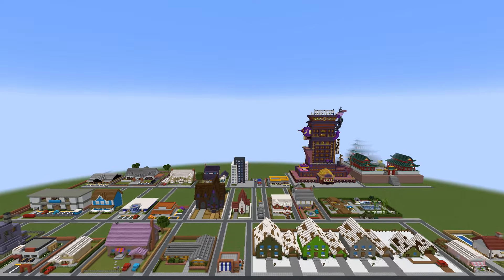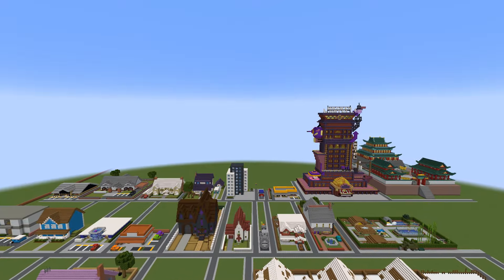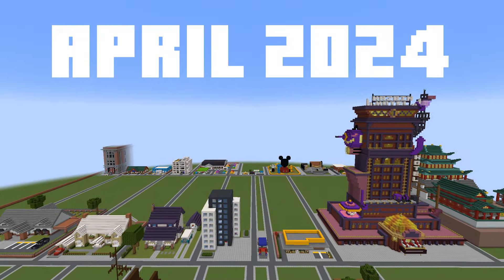Hey, what's up YouTube? In this video, I'll be showing you every single tutorial that I made in April 2024.